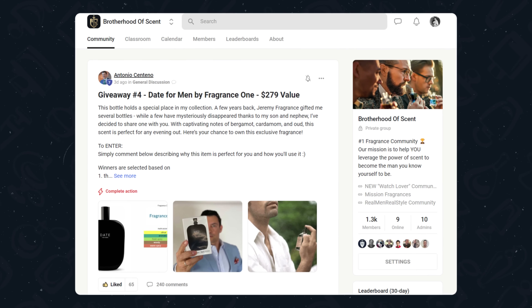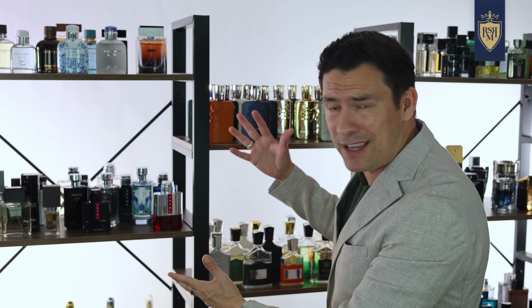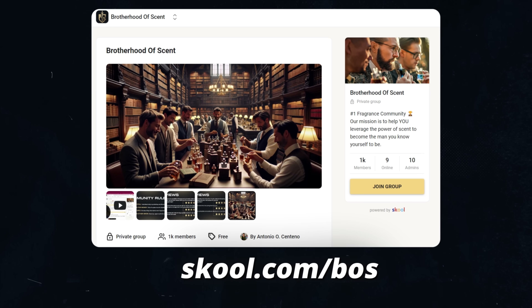Seriously, we've got free classrooms in there and great discussion. And I'm giving away half of my fragrance collection right now. I'll admit I was kind of scared to do it, but I realized I've got more than I will ever wear in my entire life and I'd rather send it to you guys. Use that link in the description and join the Brotherhood of Scent today.